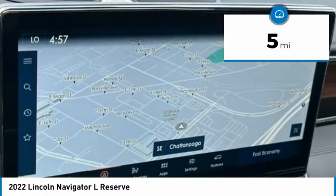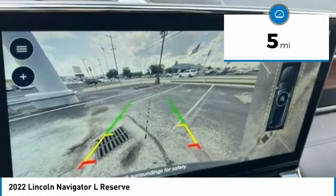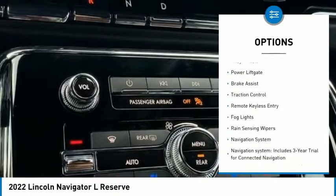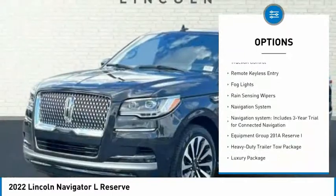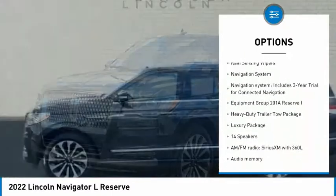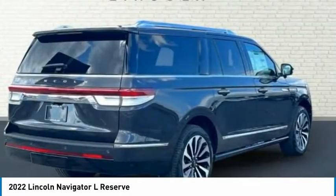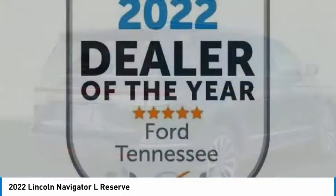This vehicle has less than 100 miles. Here are some of this vehicle's great options: front tow hooks, electronic stability control, trailer brake controller, alloy wheels, power liftgate, brake assist, traction control, remote keyless entry, fog lights, and rain-sensing wipers.